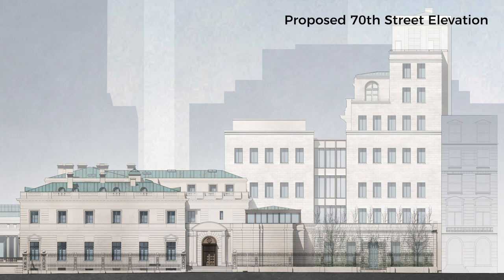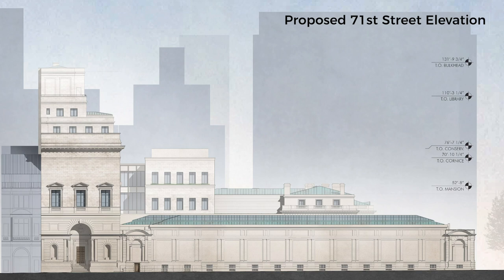I wanted to show that the addition is very discreet — it sits back from the existing buildings and will hardly be visible, certainly not on 71st Street, and on 70th Street really only because you're looking at it through the garden. Along Fifth Avenue, the addition is hardly noticeable at all because it becomes part of the overall composition of multiple volumes that present themselves to the park.